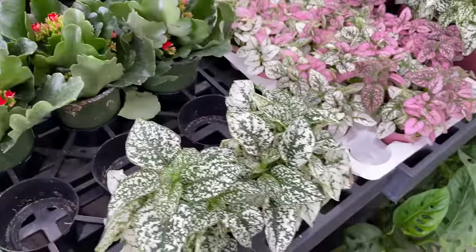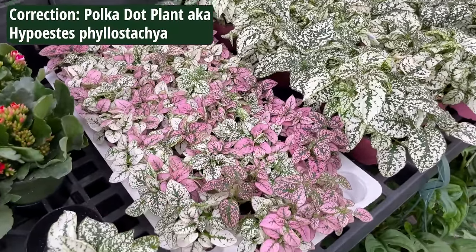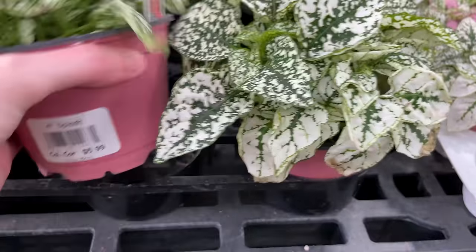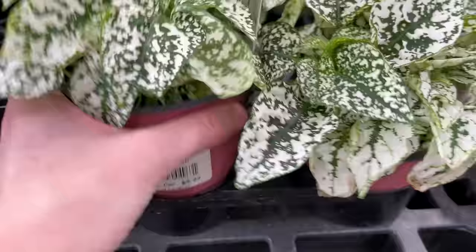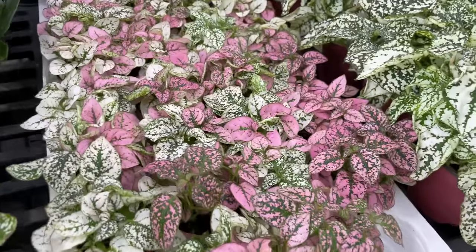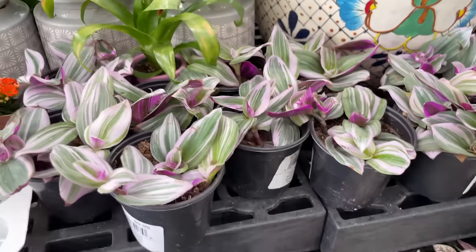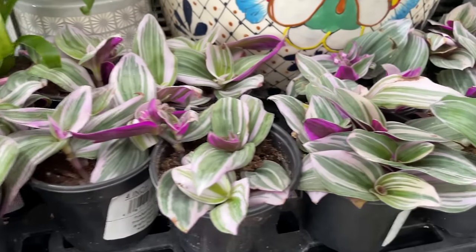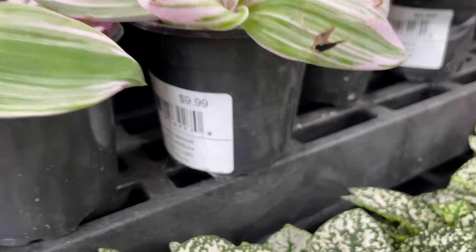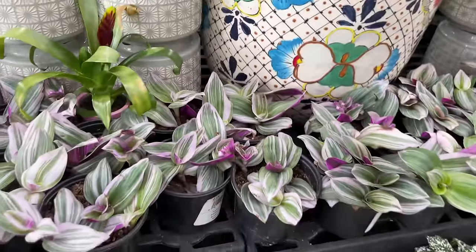Then we have some Fittonia, aka nerve plants, over here in different sizes including the little 2-inch ones. Beautiful colors - let's see how much the 4-inch is: $5.99. And the baby ones, once again $2.99. And then up here we have some Tradescantia Nanook, I believe. It's nice to see these in store - $9.99 for those. I don't see them that often in Calloway's anyway, but they look pretty good.